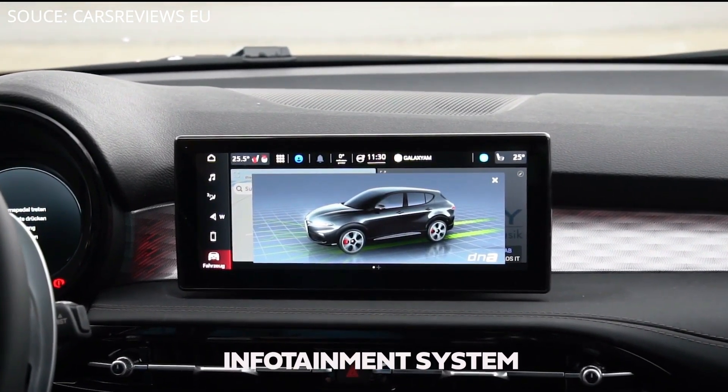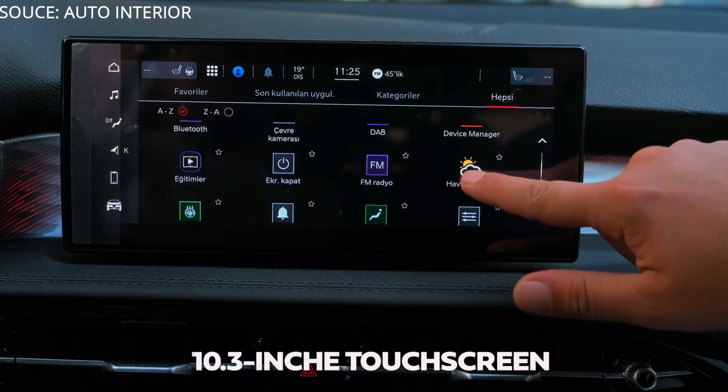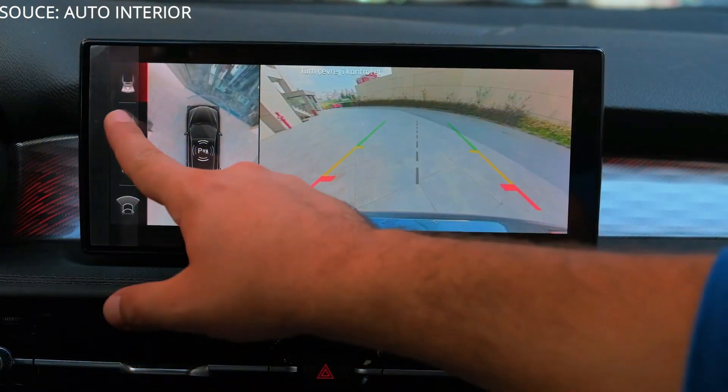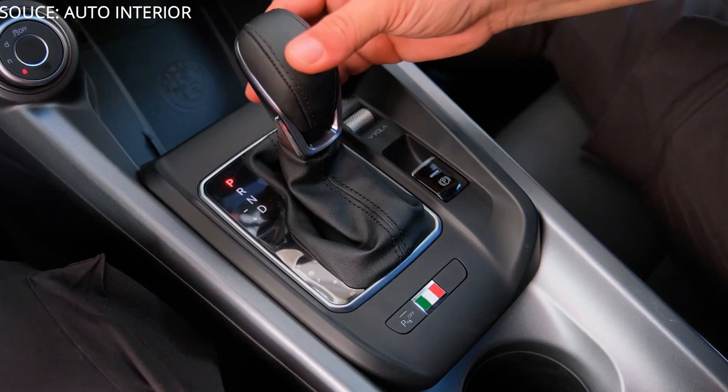Every Tonale comes standard with a 10.3-inch touchscreen infotainment system featuring Uconnect 5 software, which is shared with many other models under the Stellantis umbrella.